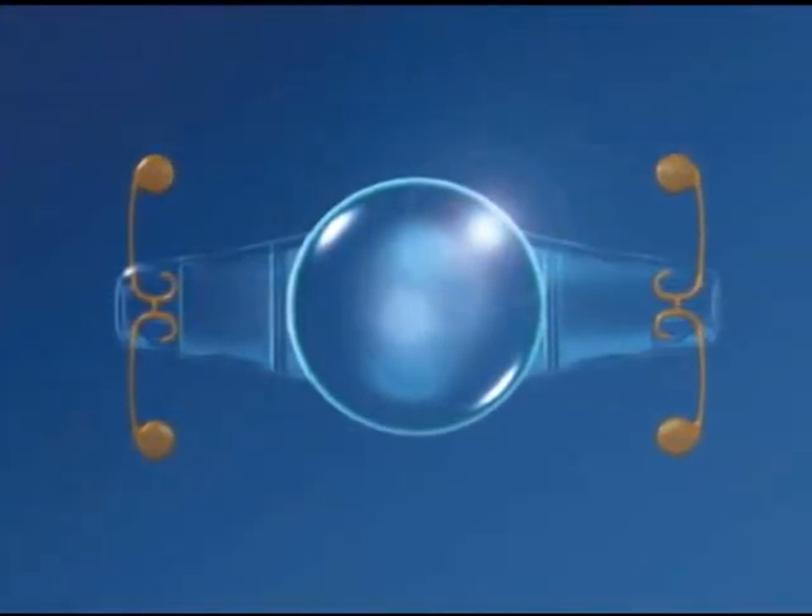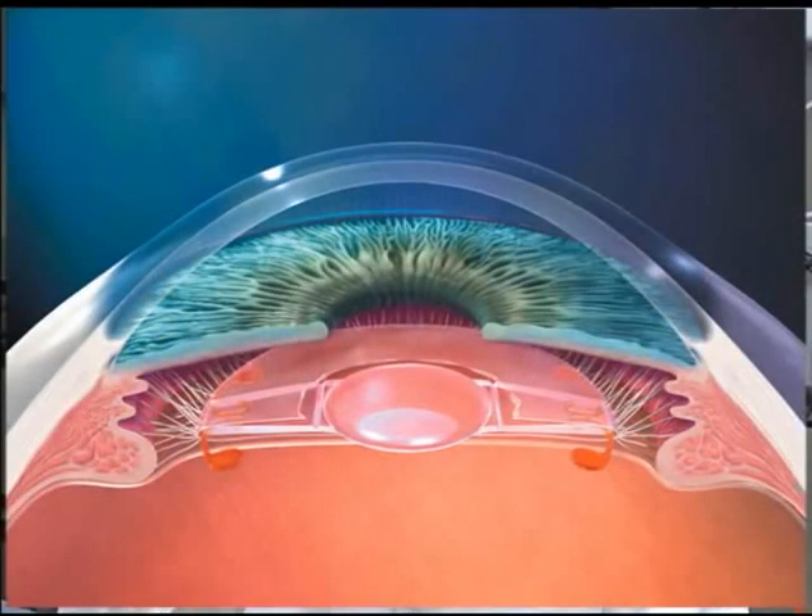Crystal Lens is the first accommodative intraocular lens that has been available to our cataract patients as well as clear lens extraction patients. It's a technology that has a monofocal lens, however it has the ability to accommodate to a certain degree.